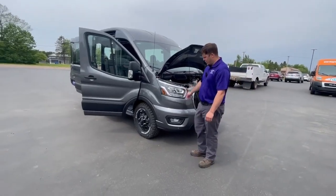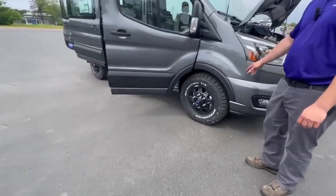It does have HID headlights, and it's got BFG all-terrain TAs.